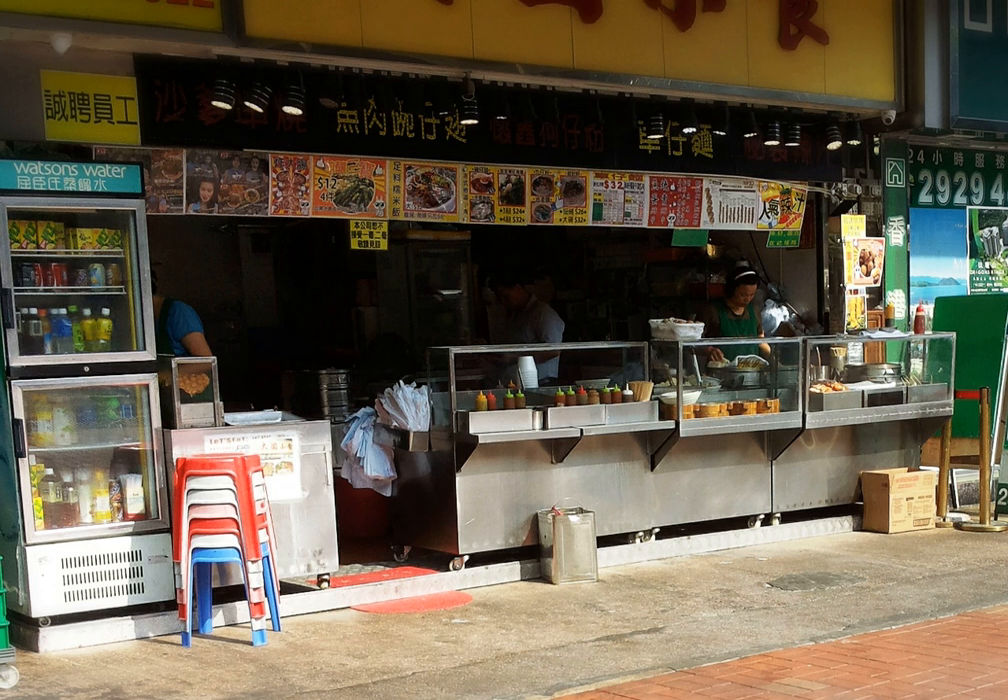Hong Kong street food is characterized as the ready-to-eat snacks and drinks sold by hawkers or vendors at food stalls, including egg tarts, fish balls, egg waffles and stinky tofu, according to the definition provided by the Food and Agriculture Organization.